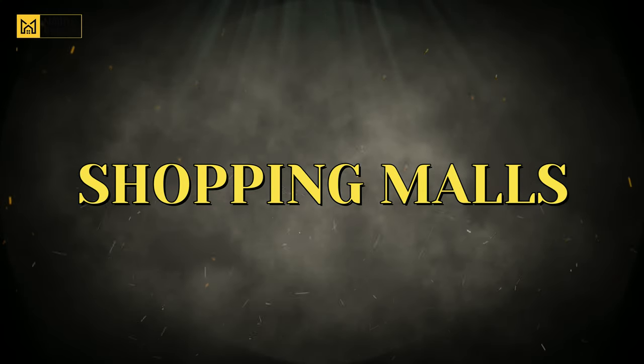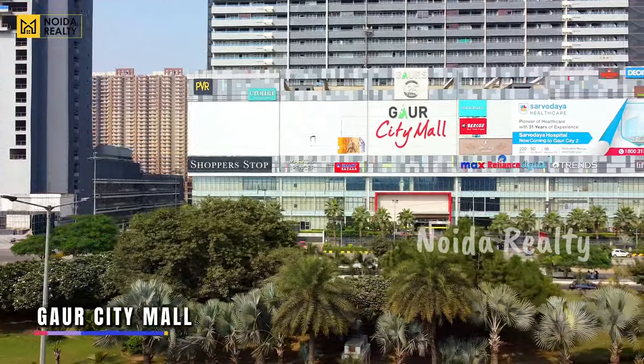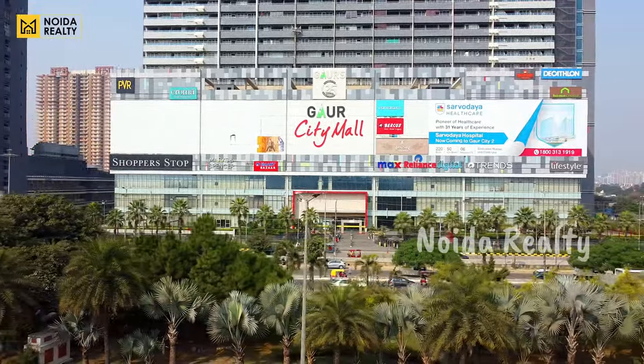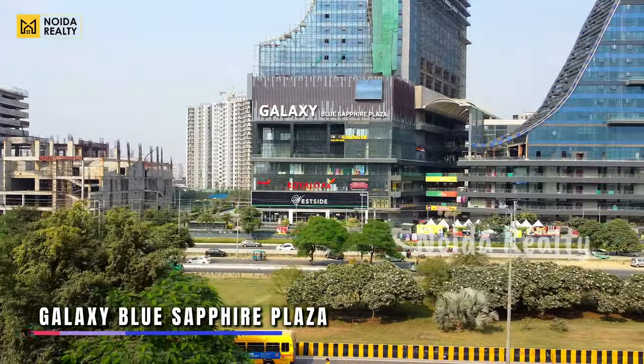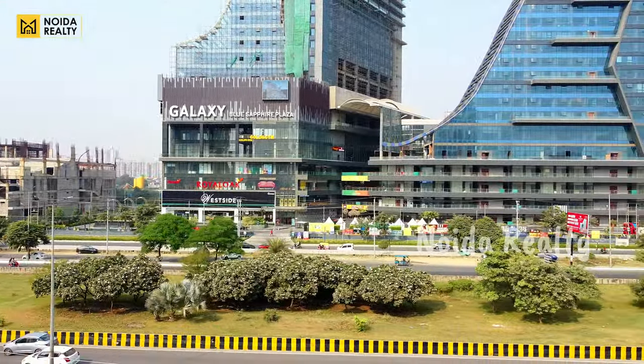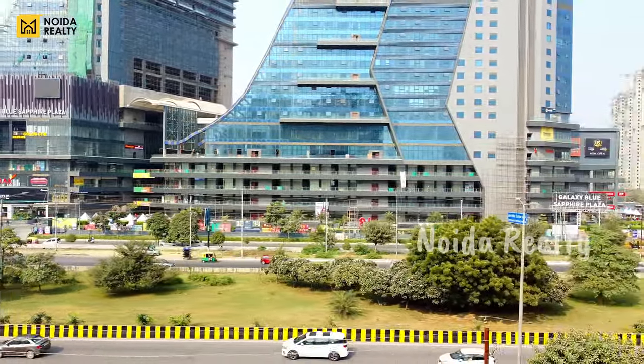Now let's talk about facilities. If we consider shopping in Noida Extension, your Gaur City Mall is fully occupied and operational — you can get all the major brands here. Moving further, this is your Galaxy Blue Sapphire, where you can get major food brands. Westside is there, Goldjem is there, and you can also see major brands on the hoarding.